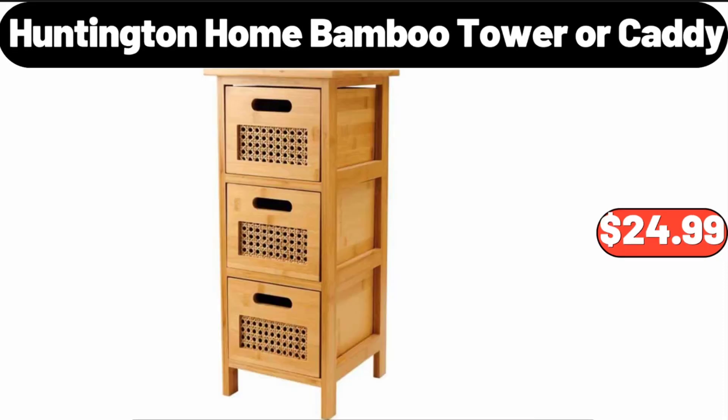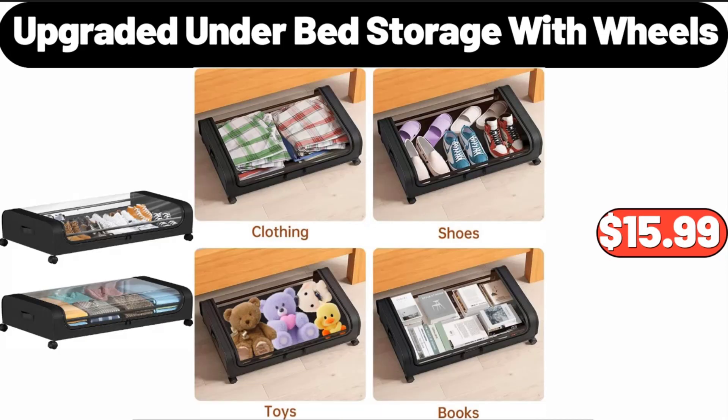Huntington Home Bamboo Tower or Caddy, $24.99. Upgraded Under Bed Storage with Wheels, $15.99.